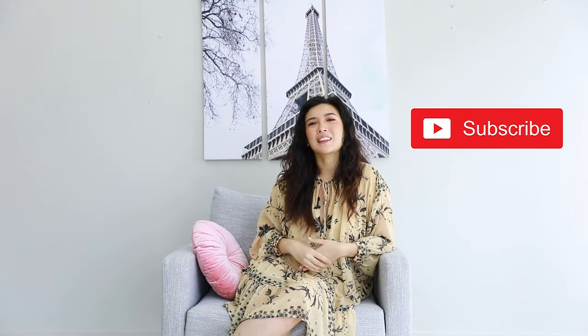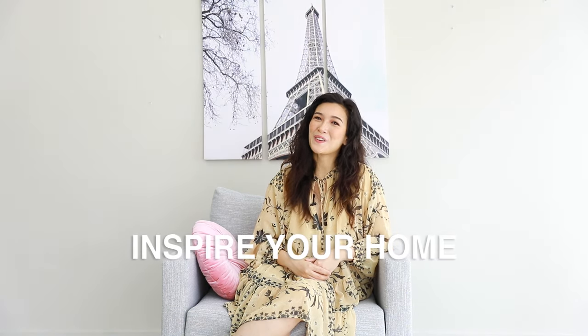Did you learn a thing or two? I hope so. Hit that thumbs up and give us your thoughts in the comment section below. And of course, most importantly, don't forget to hit that subscribe button. Thank you so much for watching. This is Bianca for MF Home TV, inspiring your home.